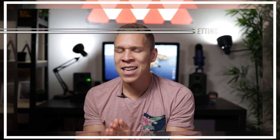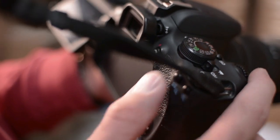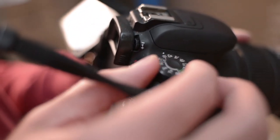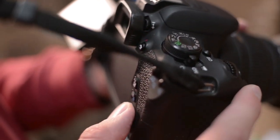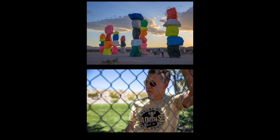Beginner photography mistake number eight is not knowing your camera settings. If you have a nice fancy camera, auto settings might be attractive at first because they're easier to use. But we're trying to strive beyond that — trying to be better than auto settings. By messing around with the different modes and settings, your photos are gonna look a lot different. If you don't know your camera settings, you can take photos that look off and not understand why. But if you know your settings, you know exactly what to adjust to get a much better photo in the end.